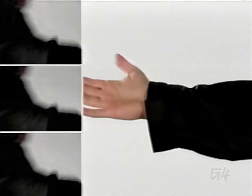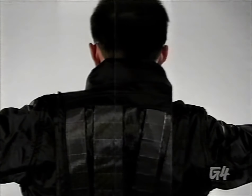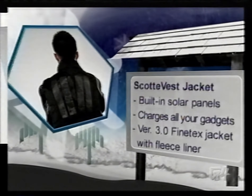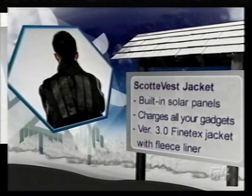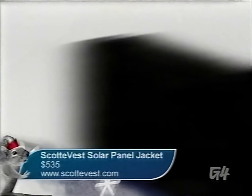Are you tired of watching your life slowly slip away while trickle charging your portable devices at home? Don the Scottevest and you can charge them on the fly. The jacket has a solar panel array on the back that connects to your chargers and even has headphones built into it. The Scottevest comes complete with just about everything you'll need to charge your phone, MP3 player, and whatever else you carry with you. But all this will cost you — the Scottevest retails for about $535.